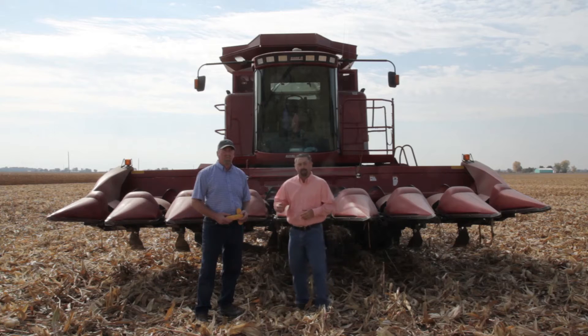Hi, I'm Jason Webster, Beck's Practical Farm Research Innovation Lead. Today we are in Michigantown, Indiana with David Redding.